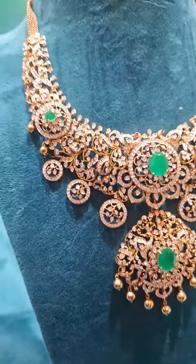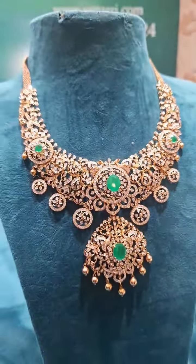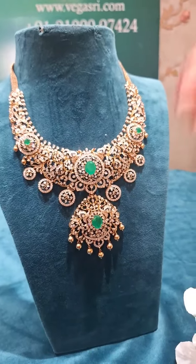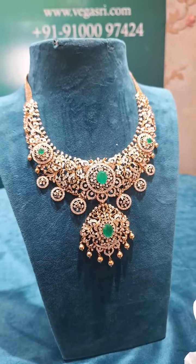This piece has a net weight of 95 grams. If you want to see the piece again or have any doubts, you can definitely approach the WhatsApp number which is 9100 97424.